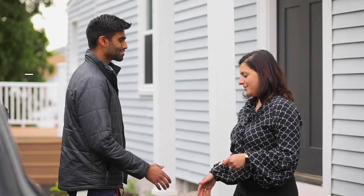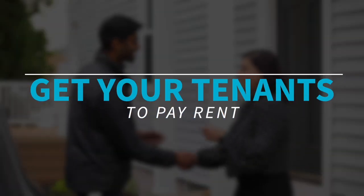So you're a landlord and your tenant won't pay rent. What do you do now? The answer to this question is not as simple as you might think, so in this video I'll break down what you can and cannot do in order to get your tenants to pay rent. Stick around until the end of the video where I'll share three hacks that I use to get my tenants to pay their rent every single month and on time.